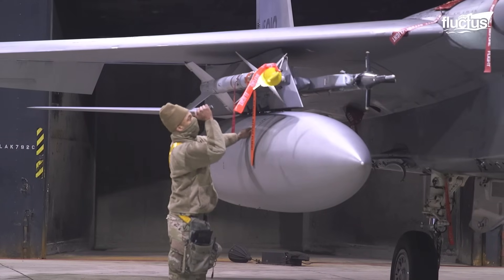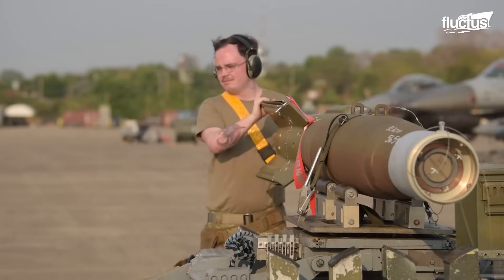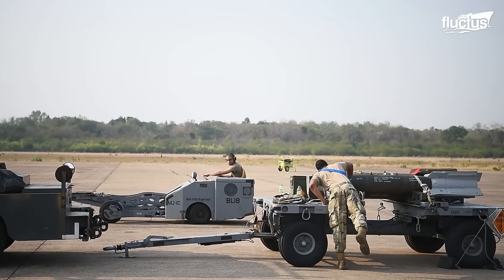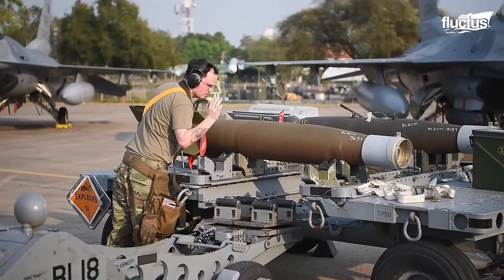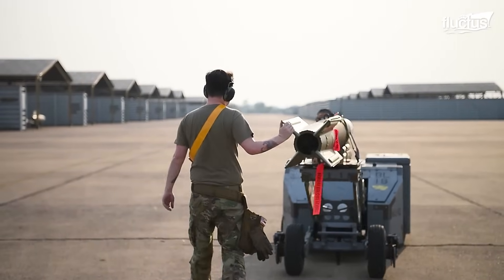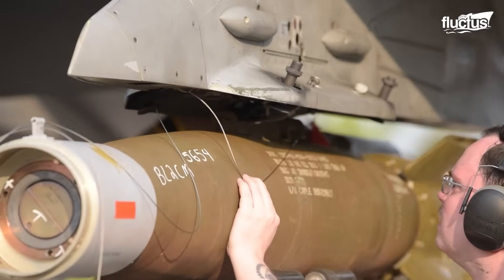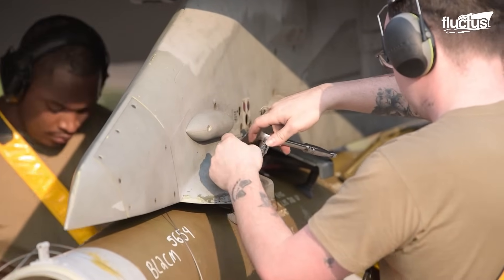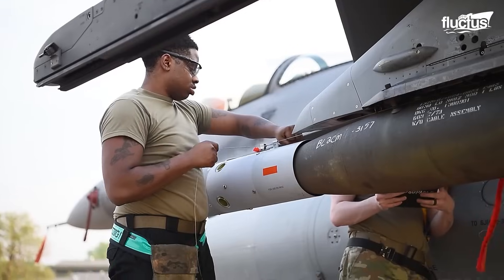All fittings are torqued and secured as specified. For heavier munitions like JDAMs — joint direct attack munitions — crews employ the MJ-1 bomb lift truck, commonly called the jammer. Its hydraulic arm positions the weapon precisely under the aircraft's hard point, where operators use fine adjustment controls to align the lugs with bomb racks. Once properly seated, arming wires and umbilical connections are made before removing the jammer.